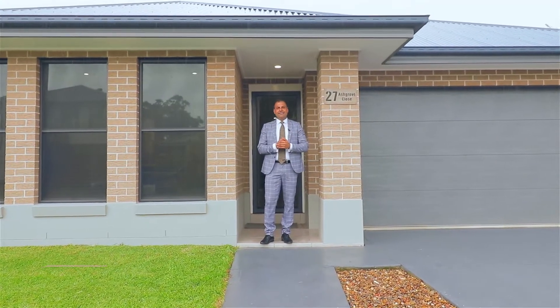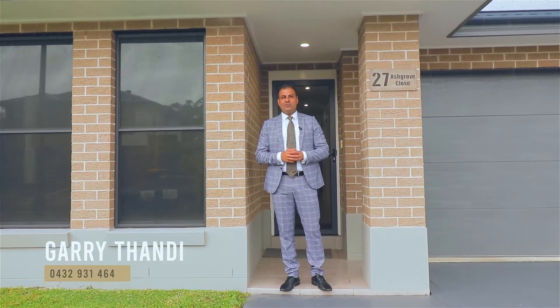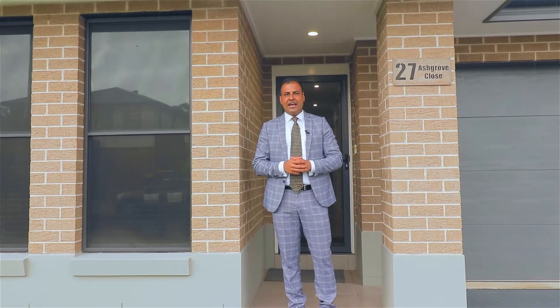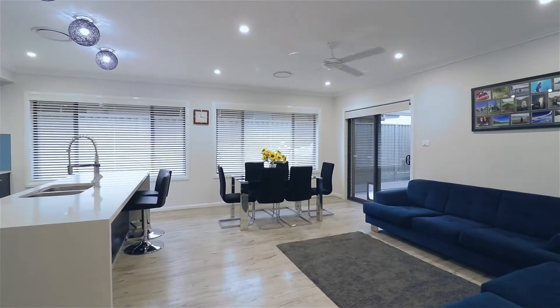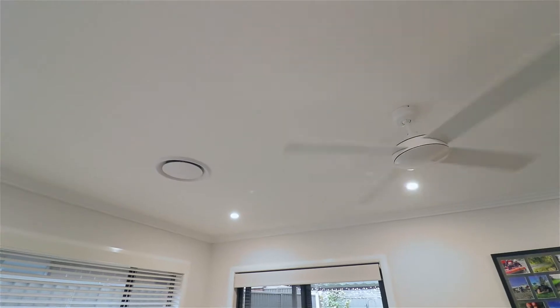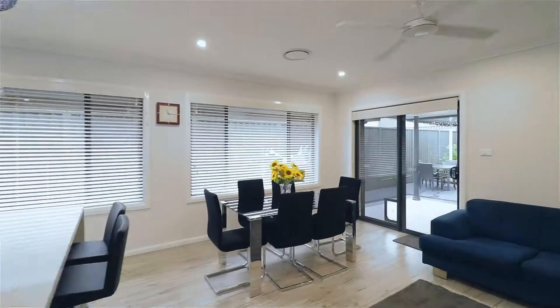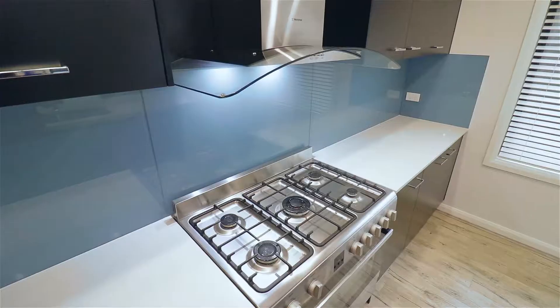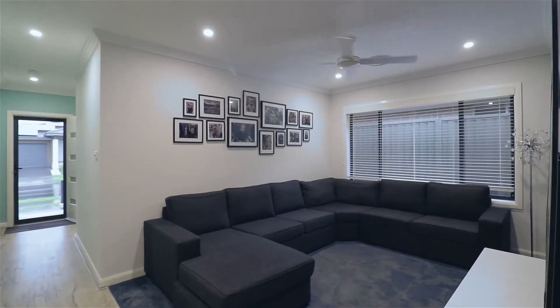Hi ladies and gentlemen, this is Gary from Century 21 Riverstone introducing my brand new listing, 27 Ashgrove Close — a beautiful four bedroom house. Super excited to show you, let's check it out. This floor plan caters for all families.